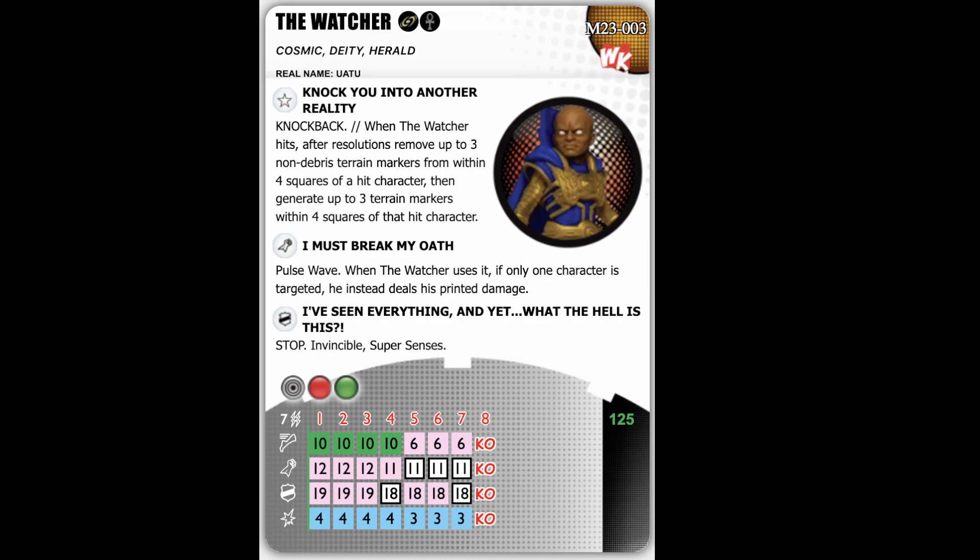He's got some traits and special powers. The trait is called 'Knock You Into Another Reality,' which grants him knockback. When the Watcher hits, after resolutions, remove up to three non-debris terrain markers from within four squares of a hit character. Then generate up to three terrain markers within four squares of that hit character. So the first thing — it says remove up to three non-debris terrain markers, so it's your choice: zero, one, two, or three.